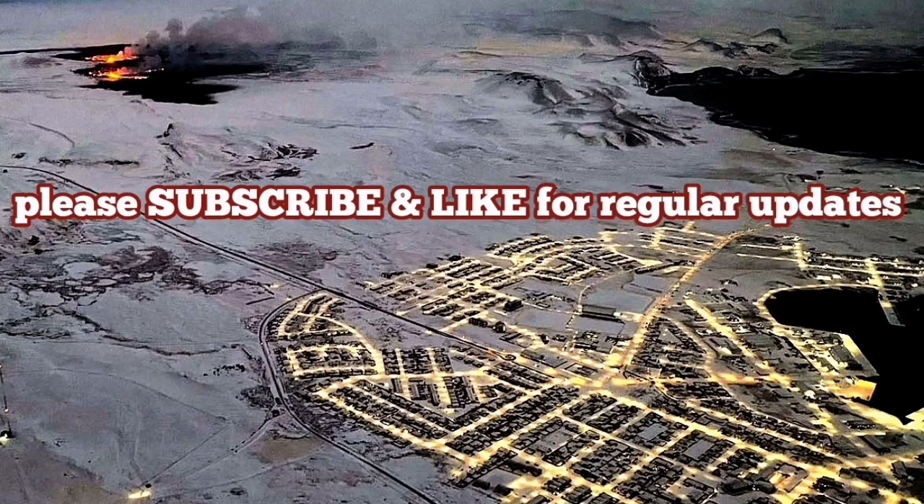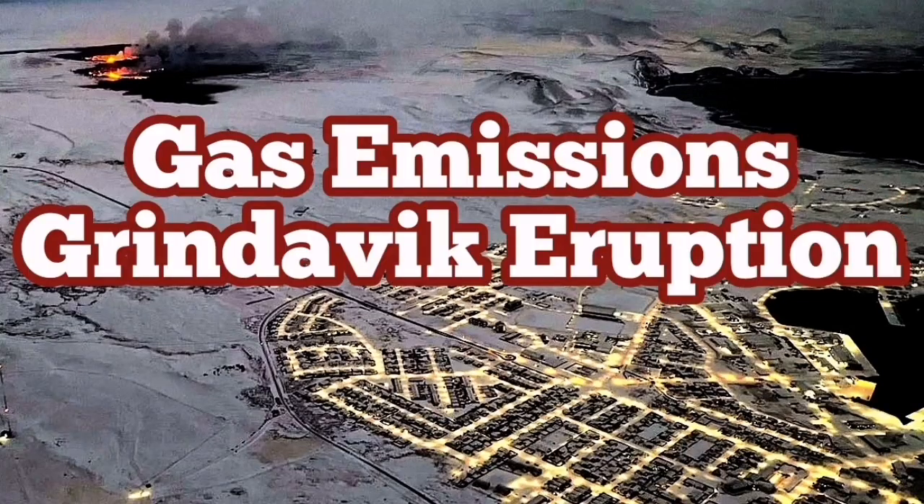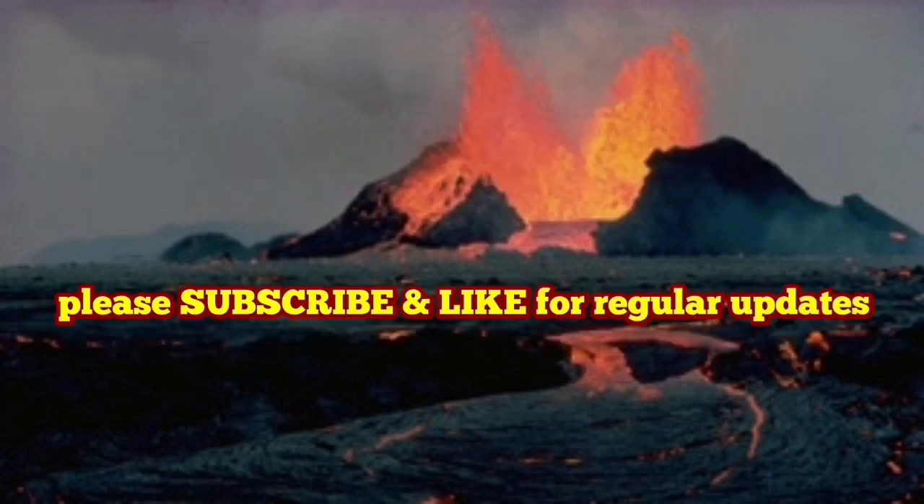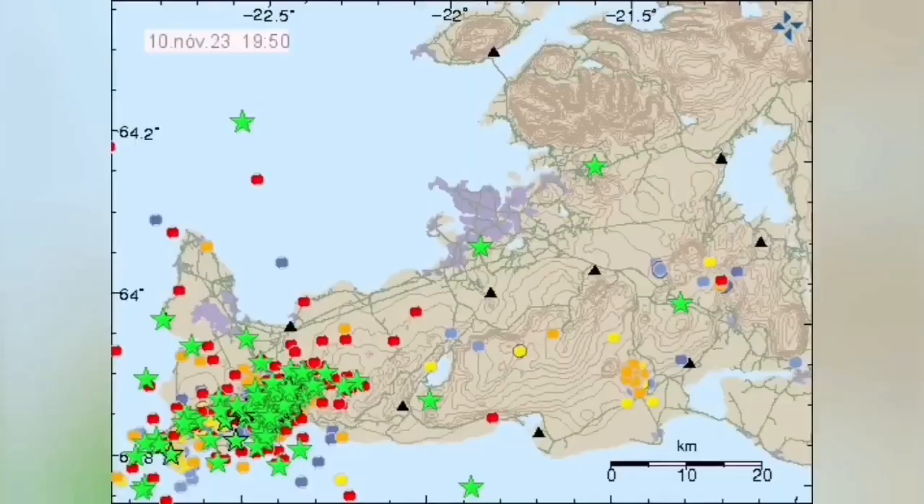I must remind that this eruption is very similar to what we had in the Krafla eruptions — I will have a video about this at the end. What's happening to Svartsengi and Grindavík is not unique. We have a historical case for this, and I will analyze it for you.